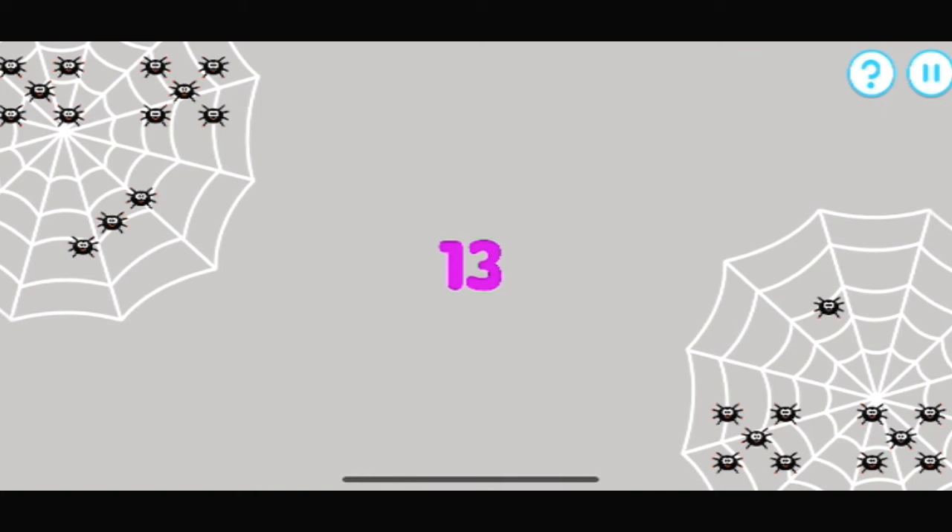Which group has thirteen spiders? That's a match. One, two, three, four, five, six, seven, eight, nine, ten, eleven, twelve, thirteen.